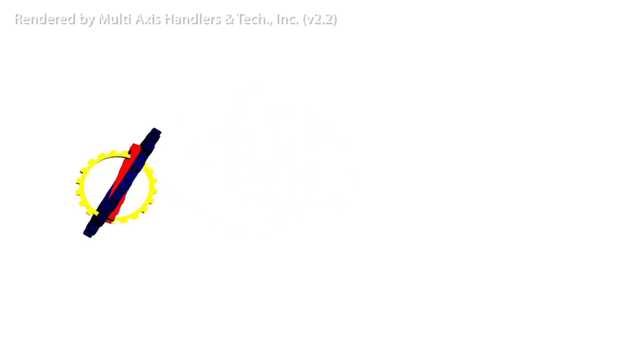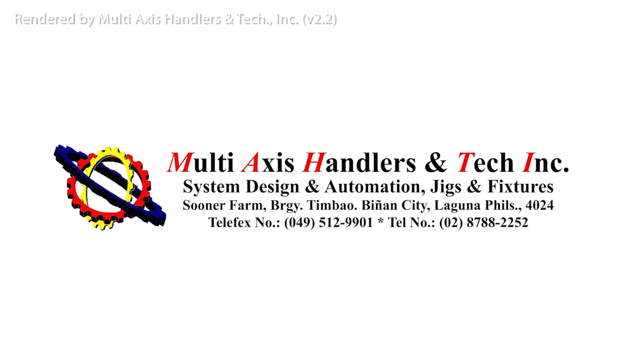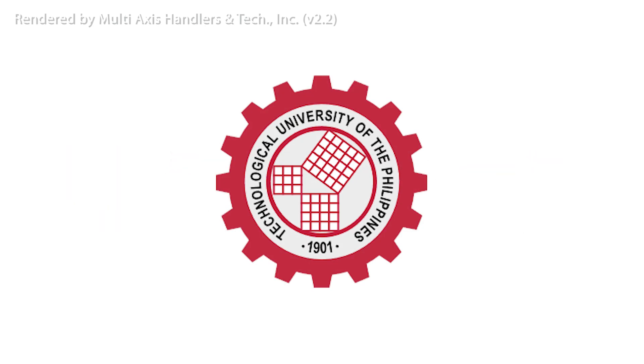This is a joint effort of Multi-Axis Handlers and Tech, Inc., along with Technological University of the Philippines Visayas alumni and friends.